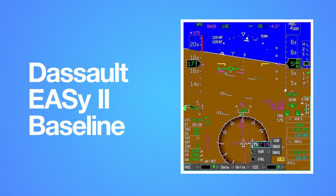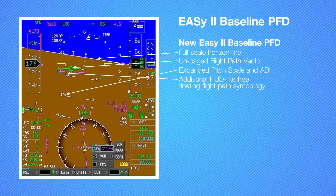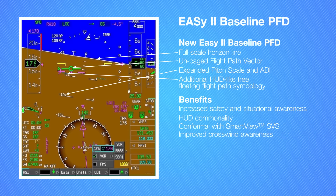One of the key features of EZ-2's baseline upgrade is the new and improved primary flight display. Unique improvements now incorporated into the EZ-2 baseline PFD include a full-scale horizon line, an uncaged flight path vector, an expanded pitch scale and ADI, additional HUD-like free-floating flight path symbology, and a new final approach glide angle reference cue. The new PFD provides commonality with the HUD, improving head-up and head-down transitions for the pilot, enhanced crosswind awareness at low altitude, and is designed to be conformal with the synthetic vision option.